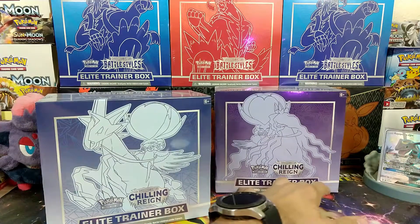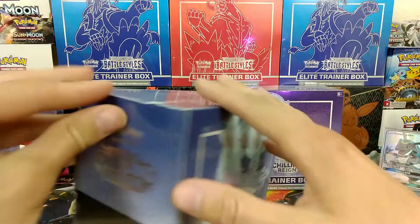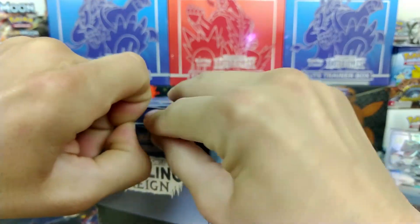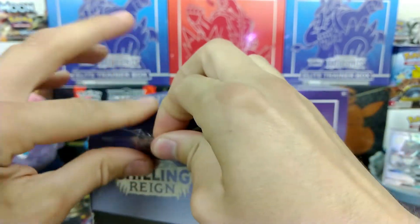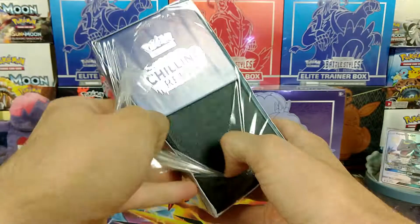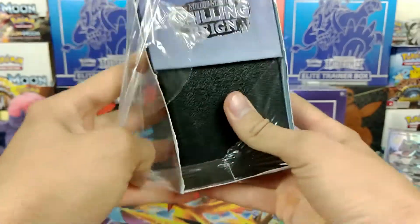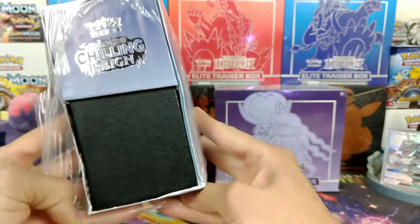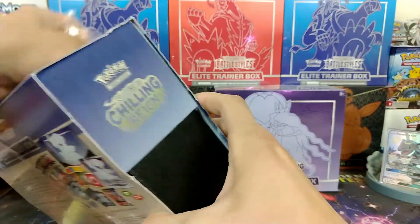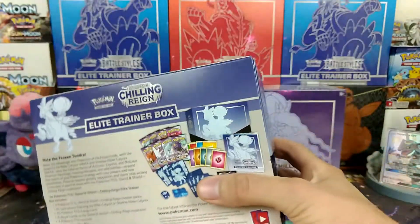Let's start with the Ice Rider. Got these for MSRP. Actually, one of my friends got me a discount at a Barnes & Noble, which was really cool. They only allow one product per purchase, which was perfect because they had two or three of the purple boxes, which was insane — especially a day early.